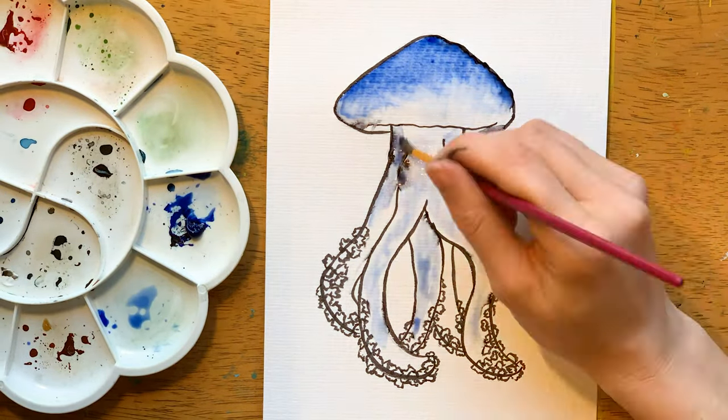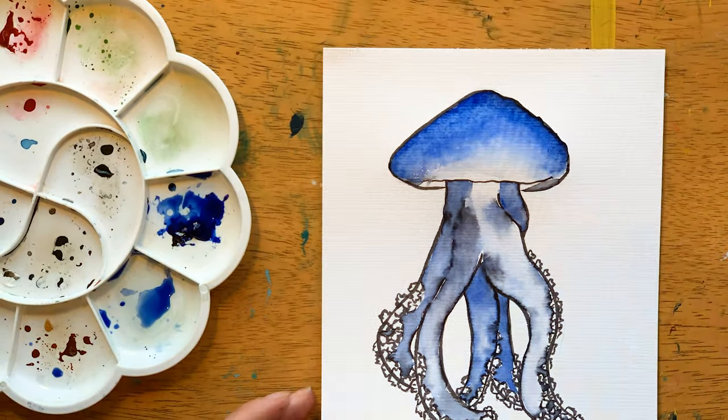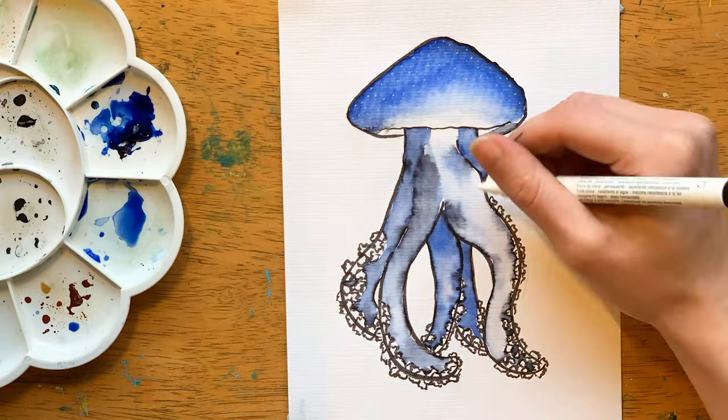I wish to bring awareness to the plight of the reef and the coral bleaching that takes place there. All these sea creatures are affected by the coral bleaching as they are losing their habitat.